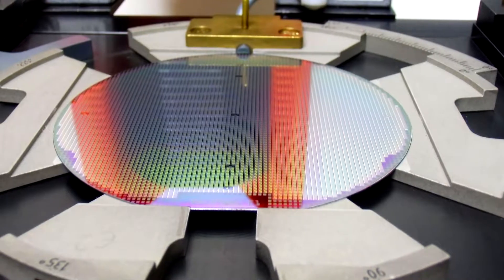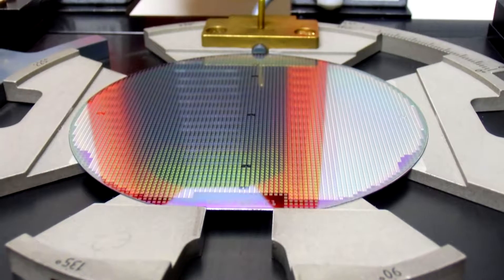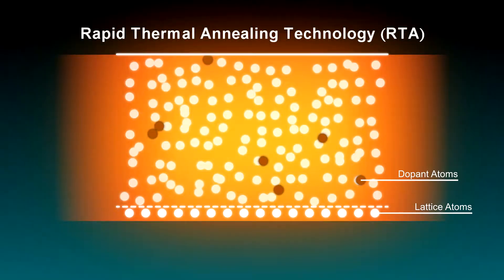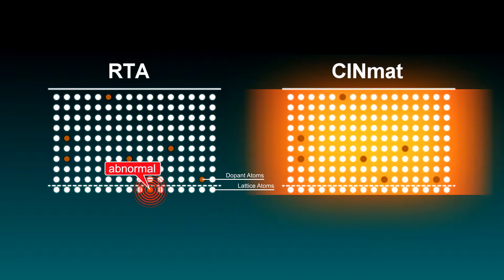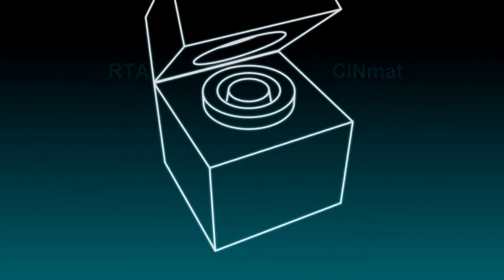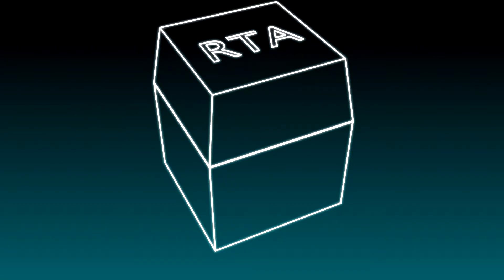In semiconductor manufacturing, the annealing process has significant impact on product yield rate. At present, the widely used rapid thermal annealing technology employs heat conduction to achieve the annealing effect. But heat diffusion affects the yield rate, and only one wafer can be processed at a time. It is both highly energy-consuming and time-consuming.